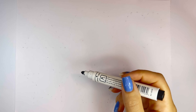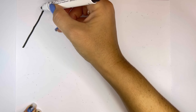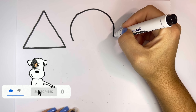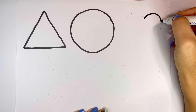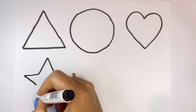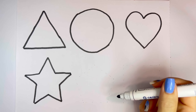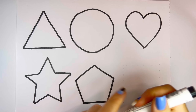Let's learn some shapes. Triangle, circle, heart, star, pentagon, square.